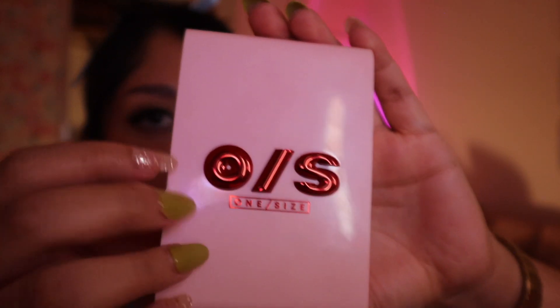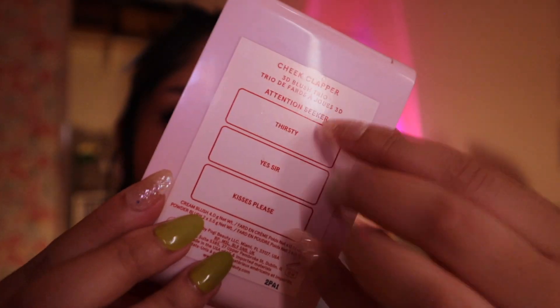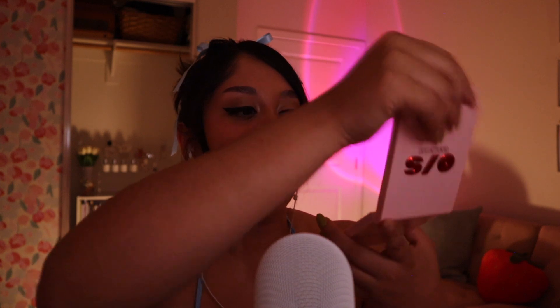I'm going to start with makeup, and with a product that went viral on TikTok for a very good reason — and that is the One Size blush. This is a three-blush package in one, in the shade Attention Seeker. The first shade is called Thirsty, next we have Yes Sir, and we also have Kisses Please. Let me show you how it looks.